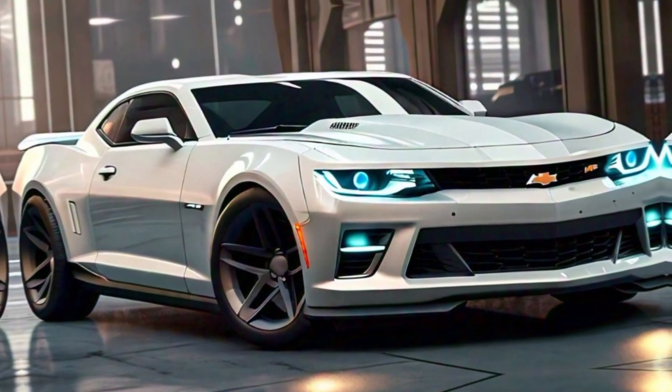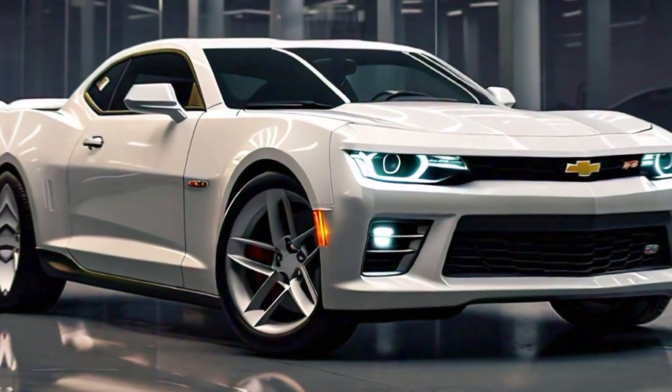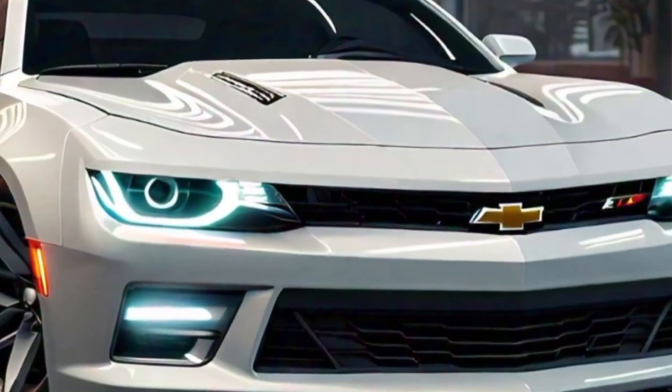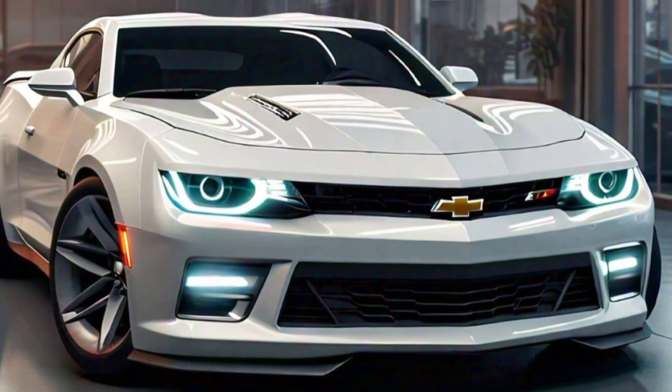And if that's not enough, there's the supercharged ZL1 model with a heart-pounding 650 horsepower. With available adaptive suspension, launch control, and magnetic ride control on higher trims, the Camaro is primed for performance, handling every corner with precision and keeping you glued to the road.